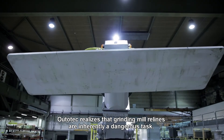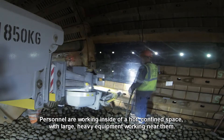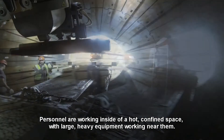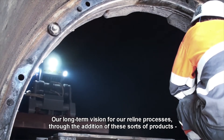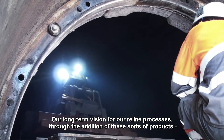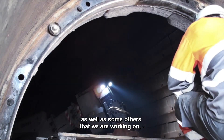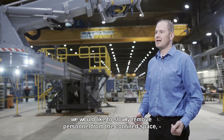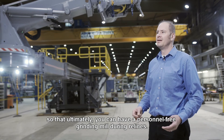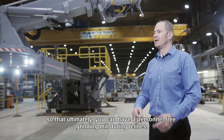Ototec realises that grinding mill relines are inherently a dangerous task. Personnel are working inside of a hot, confined space with large heavy equipment working near them. Our long-term vision for our reline process is, through the addition of these sorts of products as well as others we have in development, to slowly remove personnel from the confined space, so that ultimately you can have a personnel-free grinding mill during relines.